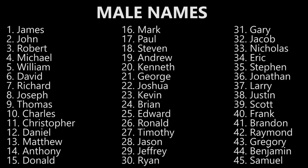Matthew. Matthew. Anthony. Anthony. Donald. Donald. Mark. Mark. Paul. Paul. Stephen. Stephen. Andrew. Andrew. Kenneth. Kenneth. George. George. Joshua. Joshua. Kevin. Kevin.